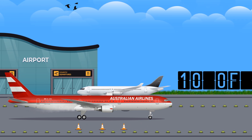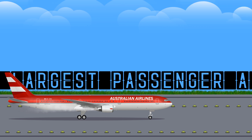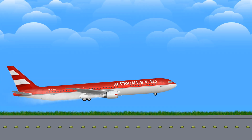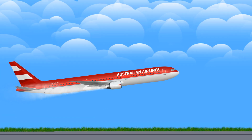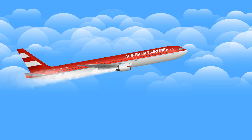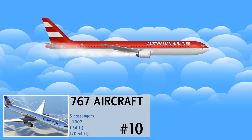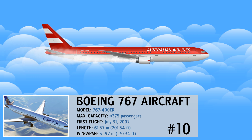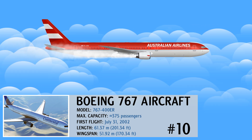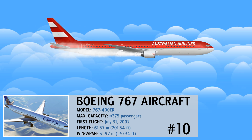Ladies and gentlemen, welcome aboard Vector Globe Airline. The sky is clear and we'll be taking off shortly. Fasten your seat belts and let's take a look at 10 of the largest passenger aircraft. The Boeing 767 has been an important aircraft starting out in the early 1980s. It opened up transatlantic routes to twin engines — a major development at the time.